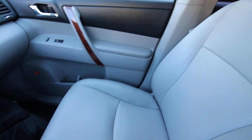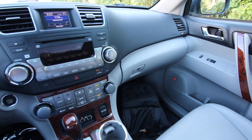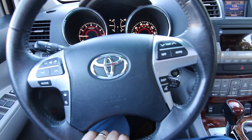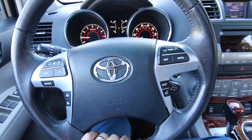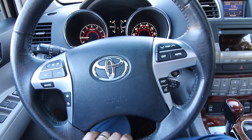This one's a one-owner vehicle. We took it in on trade — some of our nicest pre-owned vehicles come in on trade. This one's in beautiful shape for a 2012 with 84,000 miles. It's actually pretty low miles for 2012; most people average about 10, 12, 15,000 miles a year.